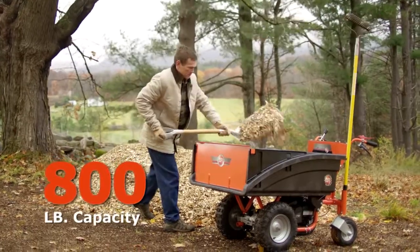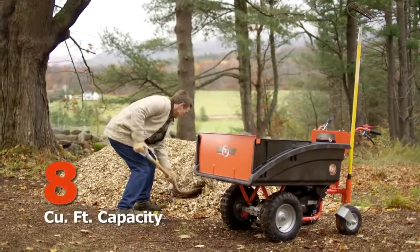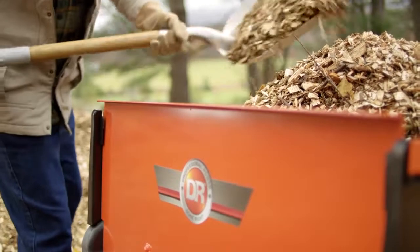The Pro XL model's 800 pound and 8 cubic foot capacity means you can haul the heaviest loads with confidence.